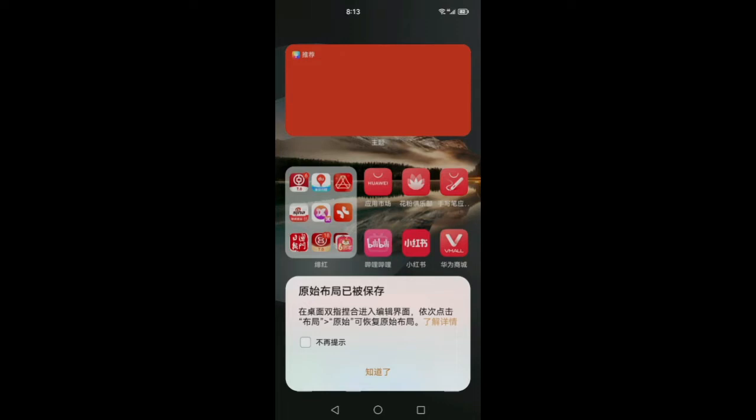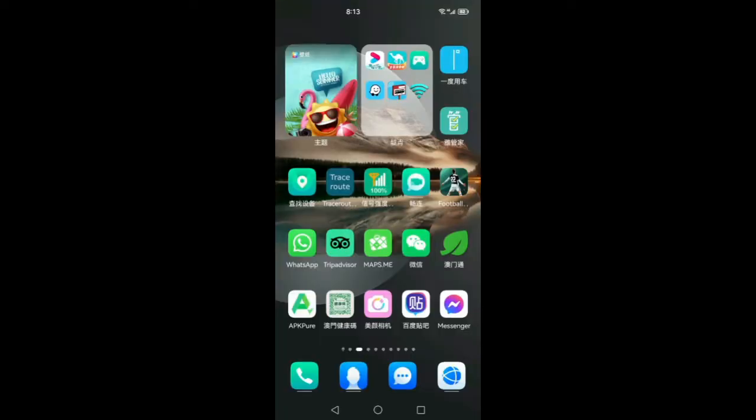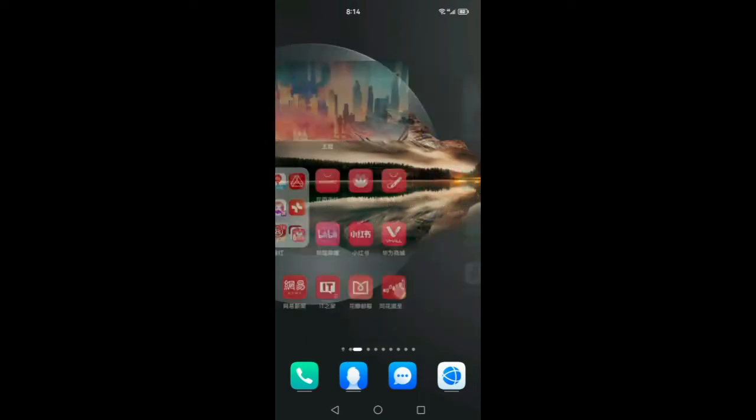Now there's a new function: the arrangement feature. You can automatically arrange apps by color first — red color, green color, and blue color — with different arrangement automatically. It's very convenient compared to Harmony OS 2. I don't think Android has this kind of function. So Harmony OS 3 is very innovative and unprecedented. This function is very great because when you have a lot of applications, it can automatically categorize and arrange them, which is very convenient.